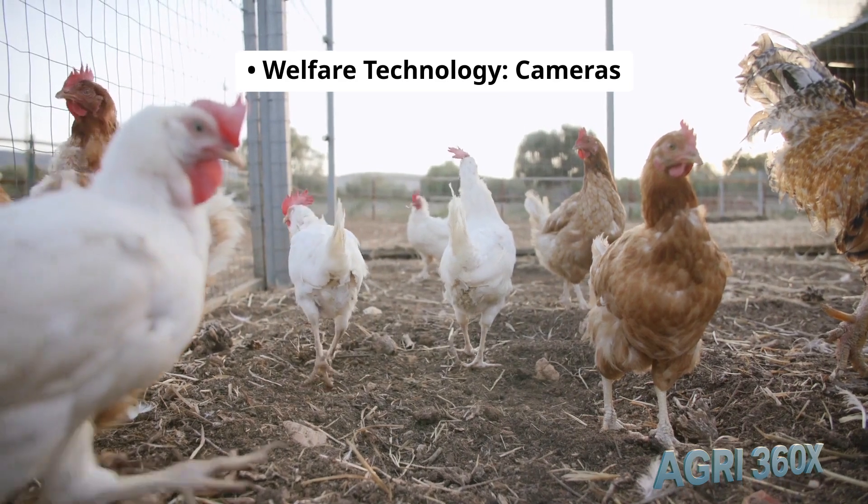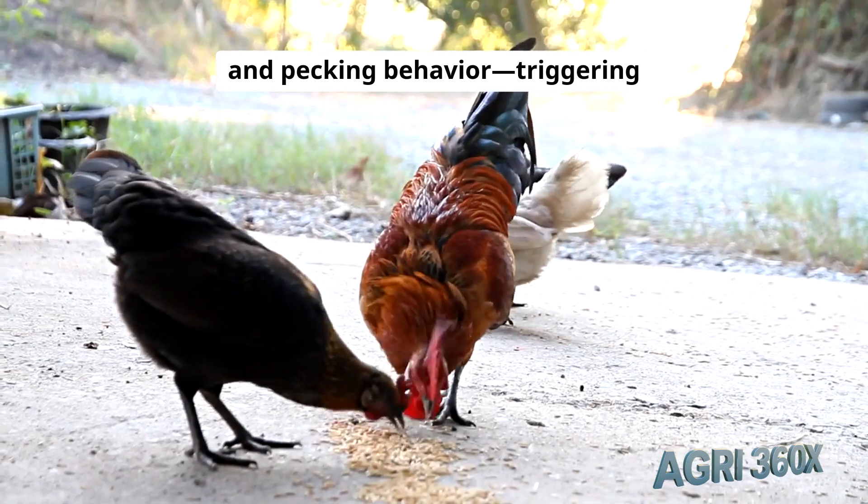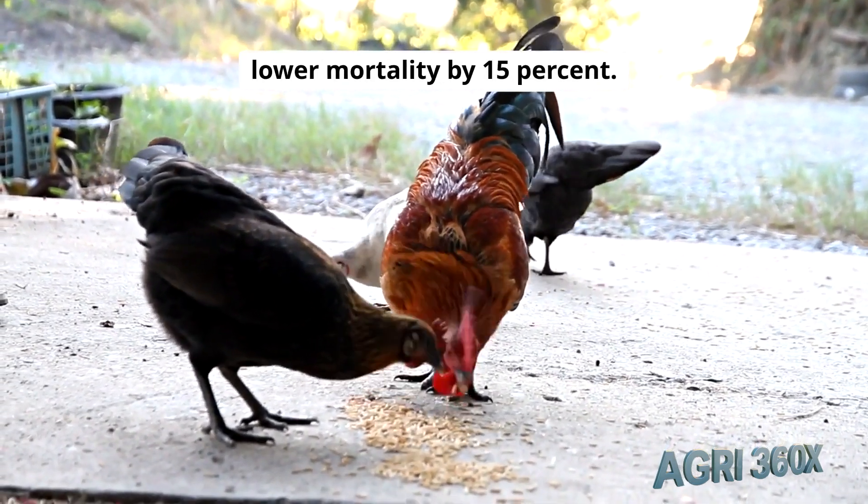Welfare technology: cameras and AI scan gait, wing posture, and pecking behavior, triggering enrichment adjustments that lower mortality by 15%.